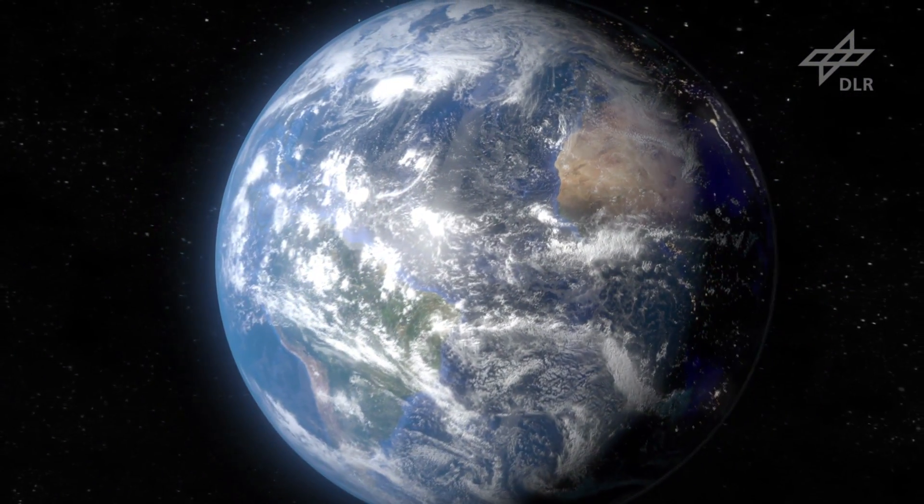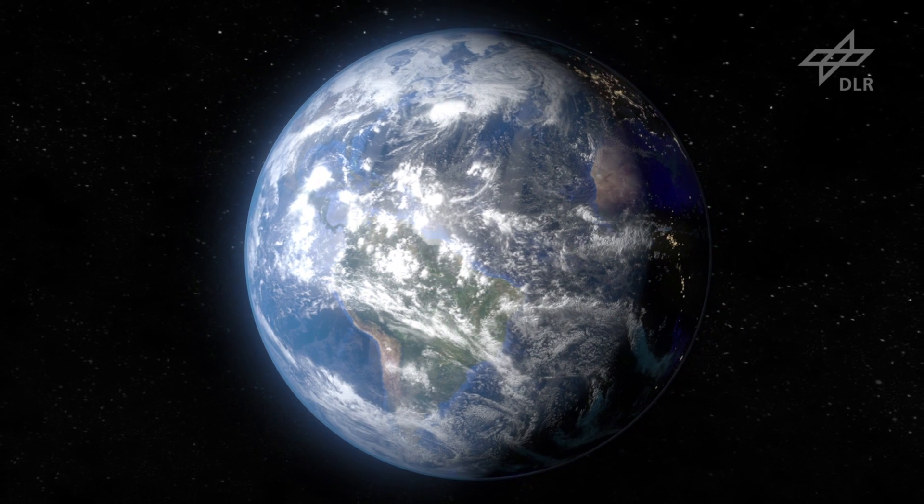Space research for life on Earth at DLR in Bremen.